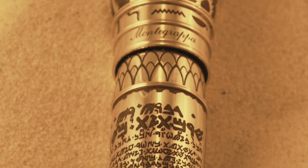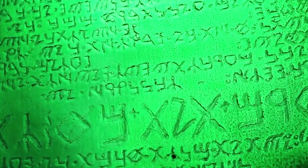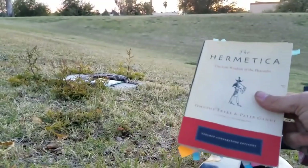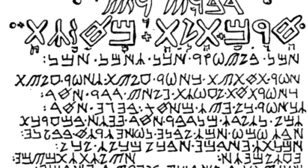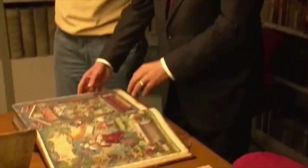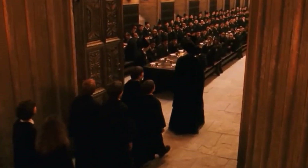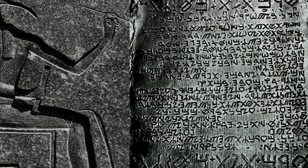Depending on who or what you believe, the Emerald Tablet is either an ancient document suppressed by the world's authorities because it contains evidence of powerful technology existing thousands of years ago, or it's an incredibly elaborate forgery. The legend of the Emerald Tablet is tied up with the legend of the Hermetica. Legends say that if all the texts that make up the Hermetica are put together in the correct order, the secret of creating gold from any other base metal will be revealed. If that sounds like the legend of the Philosopher's Stone, you're absolutely right.